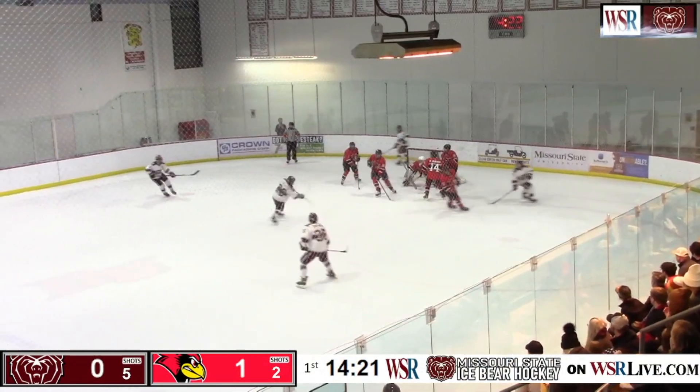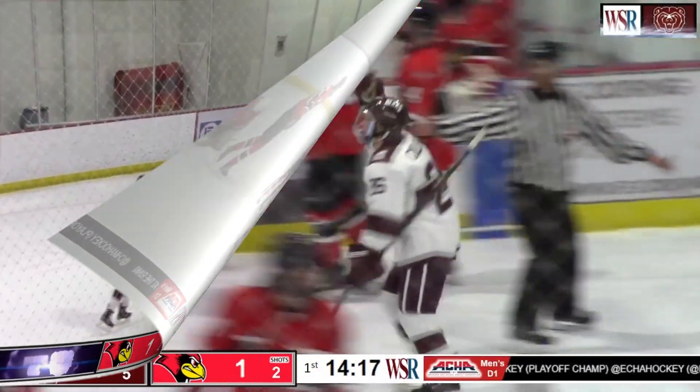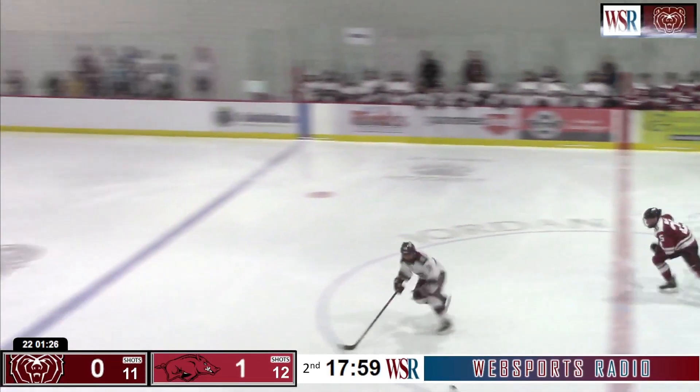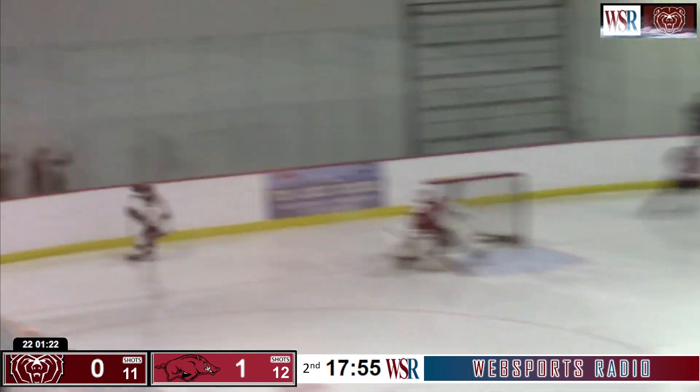Here's Cooper for Missouri State — centering it up in front — Culleton — score! Tyler Culleton with his 16th goal of the season. Here comes Holmstrom on a break — going to connect with the blue line. Now Holmstrom in front — he shoots, he scores!